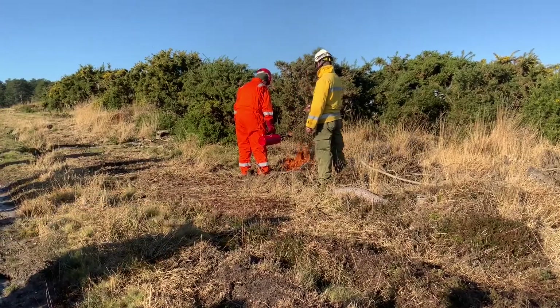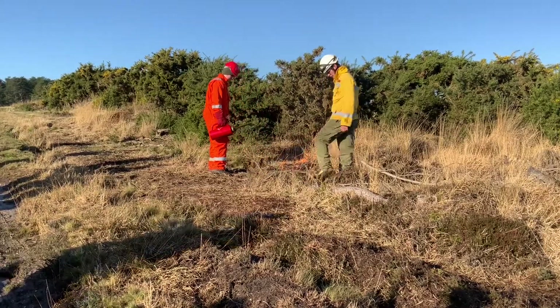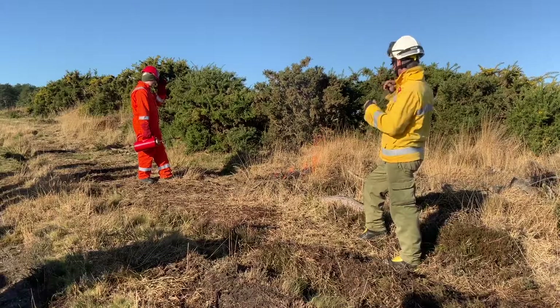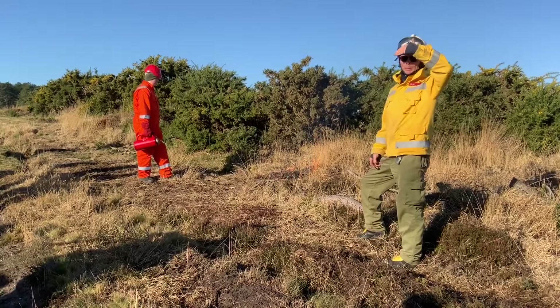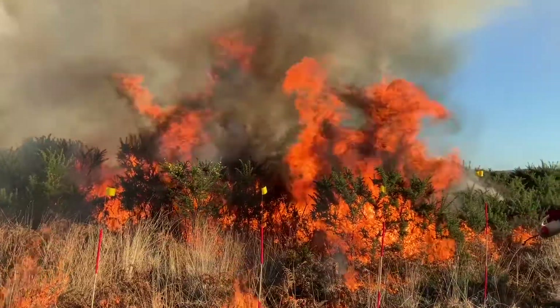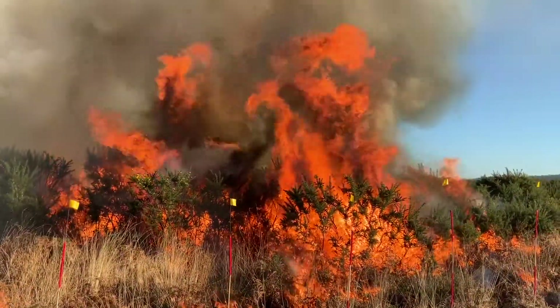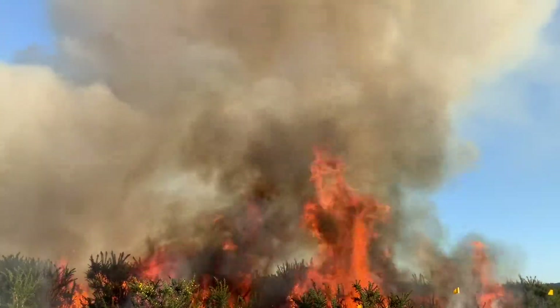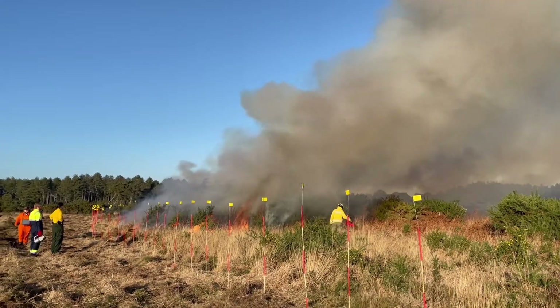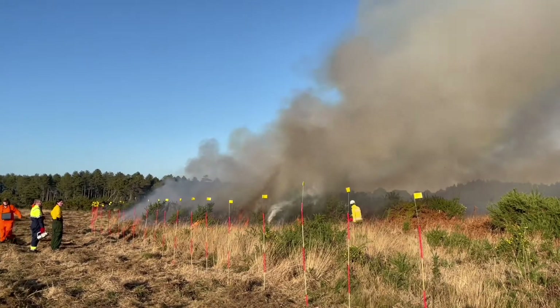We also carry out a test burn on the day to look at the exact fire behavior and check wind conditions. We'll get a very small patch of vegetation, light it, and see how the fire's behaving. On some of the burns we've also done work with Exeter University, who have been collecting data monitoring the rate of spread of fire and fire behavior. This is really helping with a national understanding of fire behavior, wildfire management, and how the changing climate is affecting fire behavior.